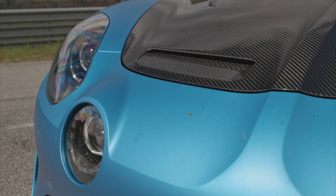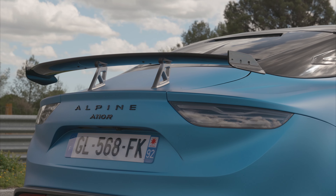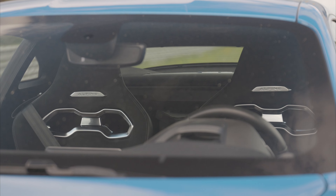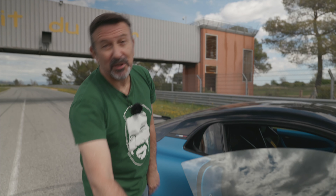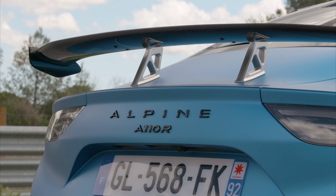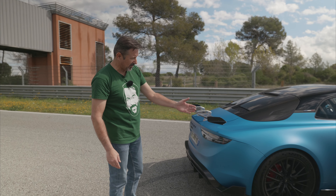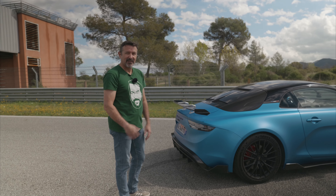If you want to know it's a Tourigny, you can look for the emblem. We couldn't find it — it's not written anywhere. Not here, not there, not inside, not on the dashboard, not at the rear either. I'm disappointed. If you have an A110R and you take off your carbon rims and put these on, it becomes a Tourigny. It's as simple as that.